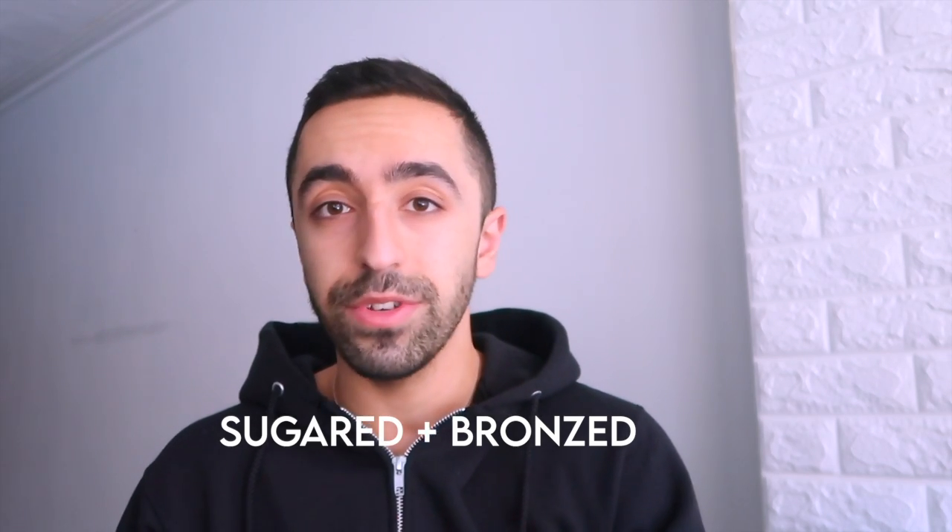Hi guys, welcome back to my channel. In today's video I want to talk about self-tanning. I've actually been following this topic for a while — I've done fake tan before, not myself but from a company called Sugared and Bronze. That was my first time getting a tan; otherwise I was just tanning in the sun hoping I'd get a better result.